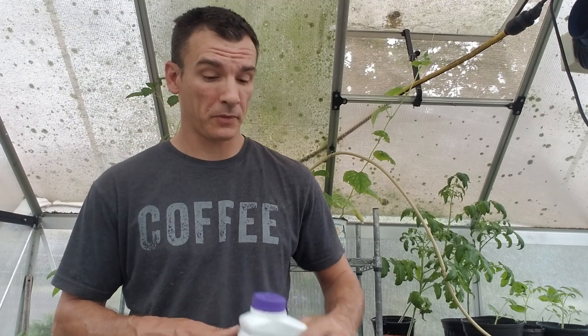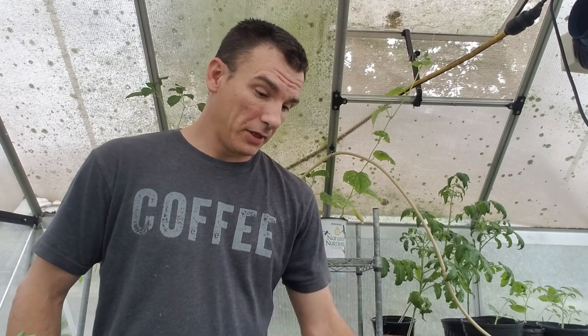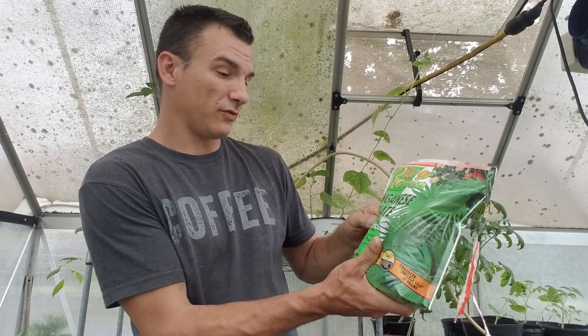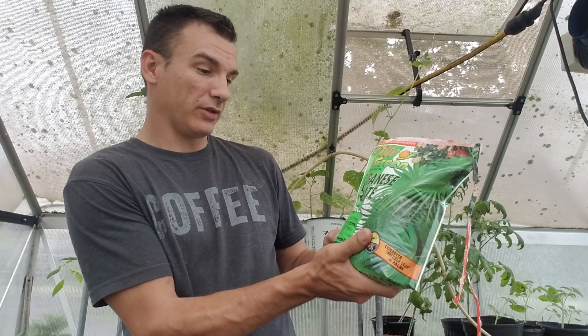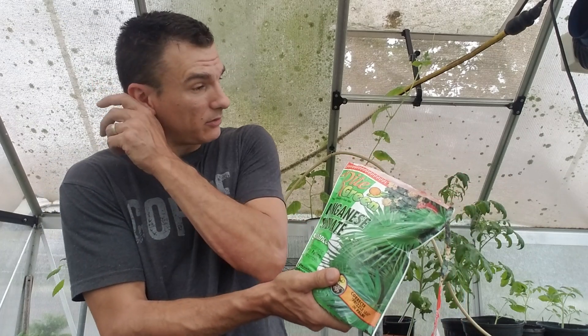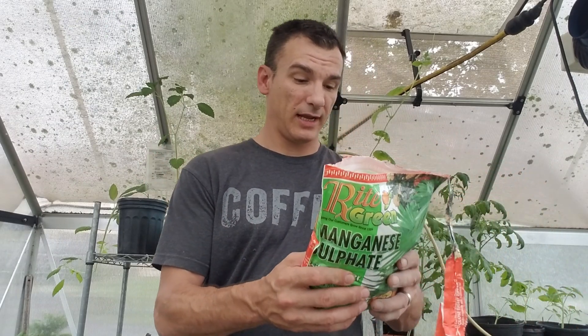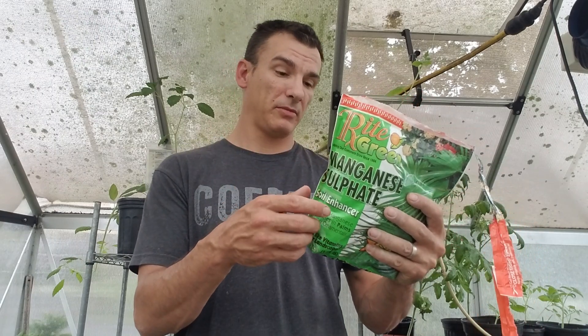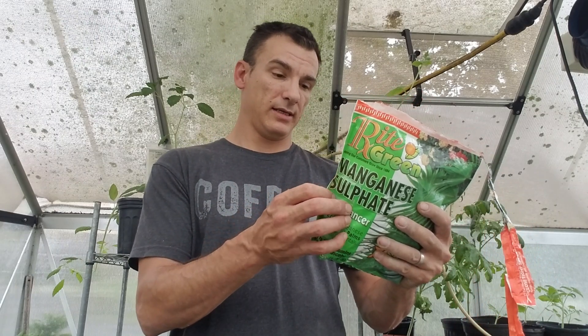Another thing I got was some manganese sulfate. It's a soil enhancer — it corrects deficiencies in palms and other ornamentals. I put it in my soil to have it available; it's good to have. Usually this is what you use for frizzle leaf in palms. I'm going to put some around my coconut palm.